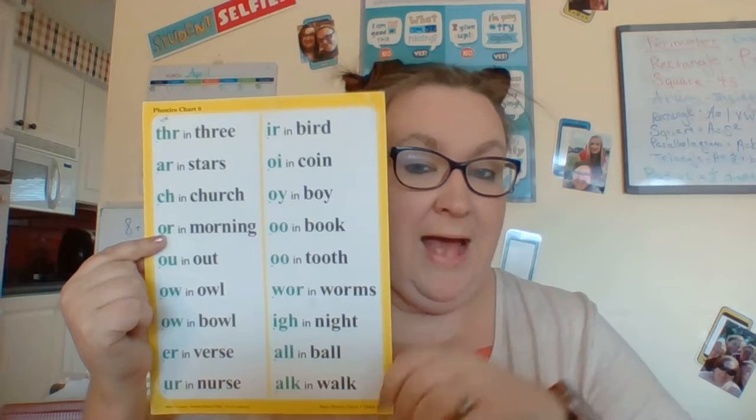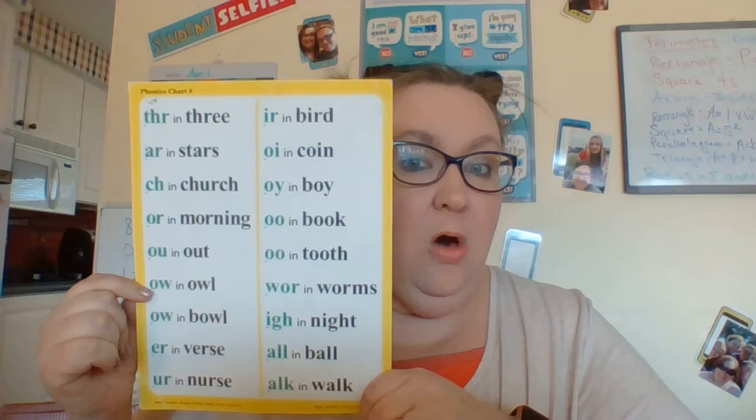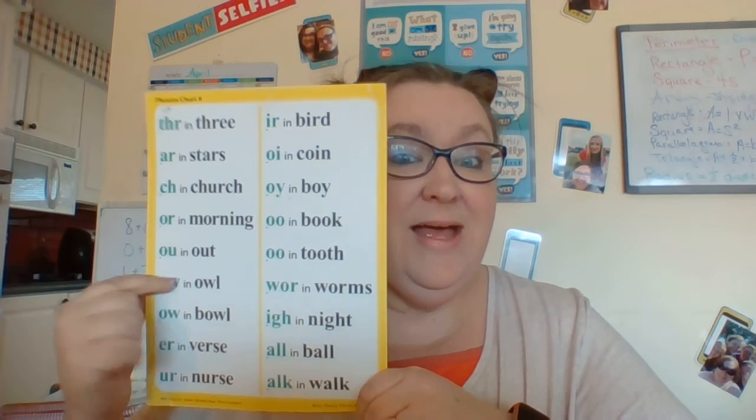OR says OR, OR as in morning. OU says OW, OW as in out. OW says OW, OW as in owl.